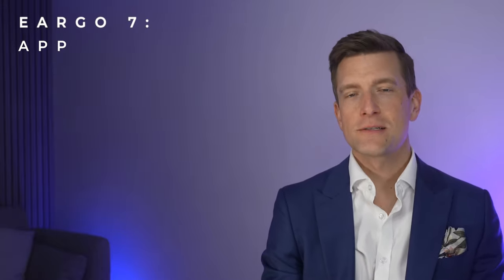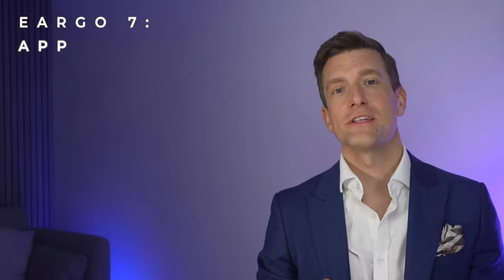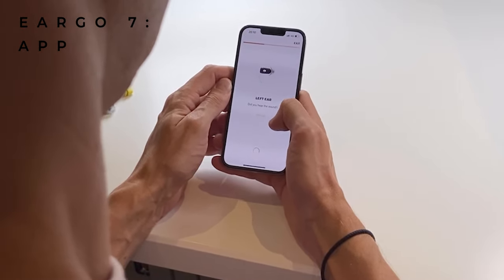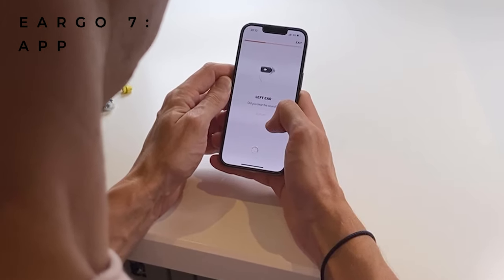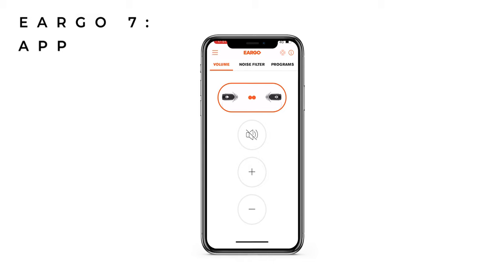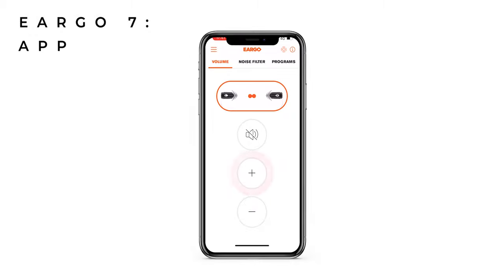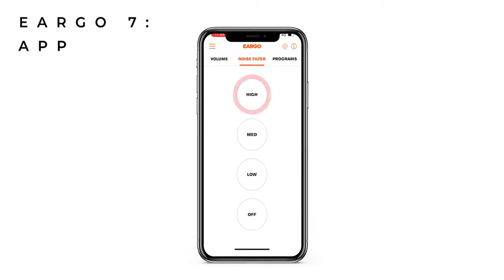The setup process involves using the Eargo app, which is compatible with both iOS and Android, and it's your responsibility to self-fit these devices without the help of an audiologist. This is all using their Sound Match setup process, which involves performing a hearing test on yourself using the app. The fitting process takes roughly between 10 to 15 minutes. After the setup process is complete, the app provides you with basic controls to adjust the settings, such as volume control, changing the noise reduction settings, and adjusting to different programs.